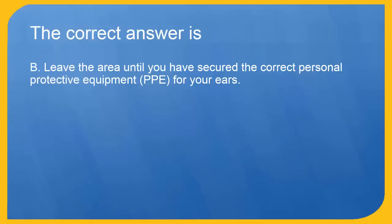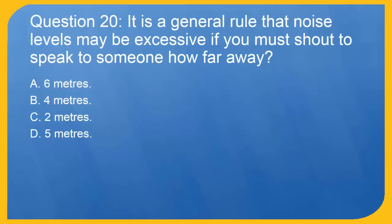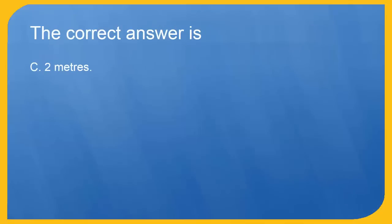Question 20: It is a general rule that noise levels may be excessive if you must shout to speak to someone — how far away? A. 6 meters. B. 4 meters. C. 2 meters. D. 5 meters. The correct answer is C. 2 meters.